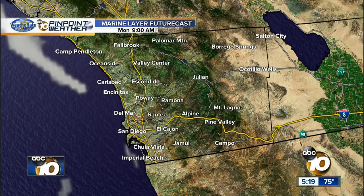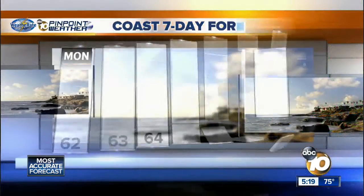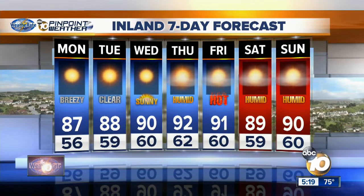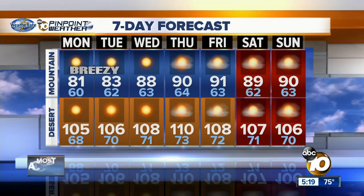Marine layer future cast: 5:30 AM, patchy fog, clearing by 9 AM — so a nice Monday. Your seven-day forecast at the coast: 68 to 69 on Tuesday. Wednesday numbers come back up but it's not a big change, only about two degrees. Inland numbers: clear and sunny, warming up to about 90 degrees, 92 on Thursday. I've marked Thursday, Friday, Saturday, and Sunday as humid, thanks to monsoon moisture making its way up our direction. I don't think we'll see showers or thunderstorms, not even for our mountains or deserts; however, we will see high thin clouds and humidity numbers go up. 81 for the mountains tomorrow, 105 for the deserts.